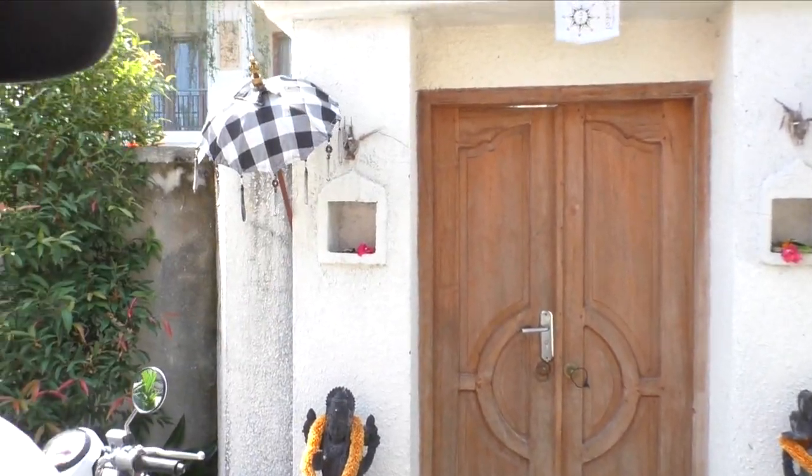Hi guys, today is a room tour video. We are here in Canggu in Bali. We are now two weeks here in the homestay, the Spare Room guesthouse. It is a very small and sweet homestay. We are going through now — come with us and I will show you how it looks like.